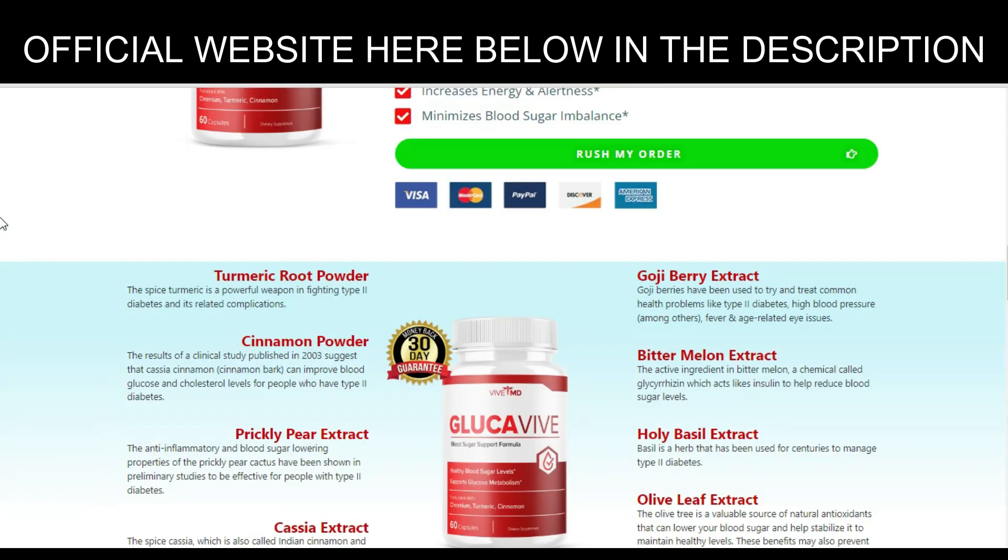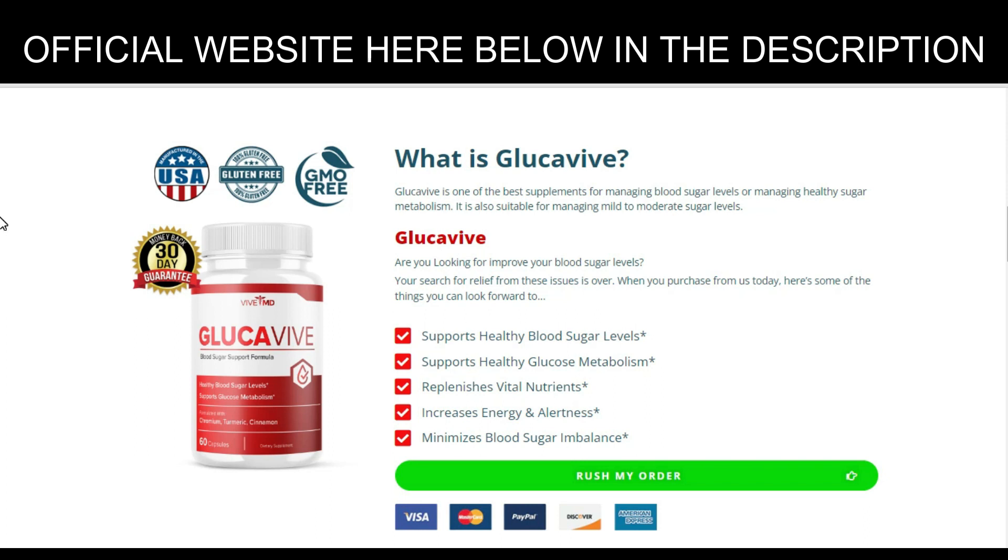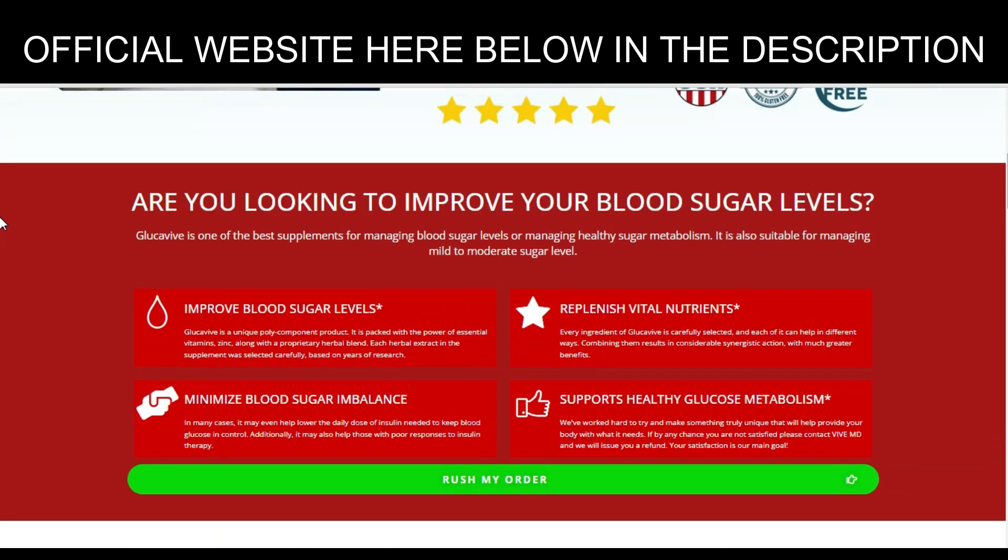Ingredients of Glockaviv. Glockaviv contains 11 proven and natural ingredients which help users maintain their blood sugar levels and promote overall health. After many laboratory tests, researchers identified a natural formula with concentrated ingredients including: Goji berry, Bitter melon, Holy basil extract, Olive leaf extract, and more — check the full list via the link in the description.